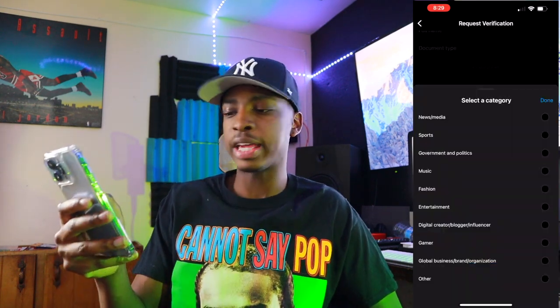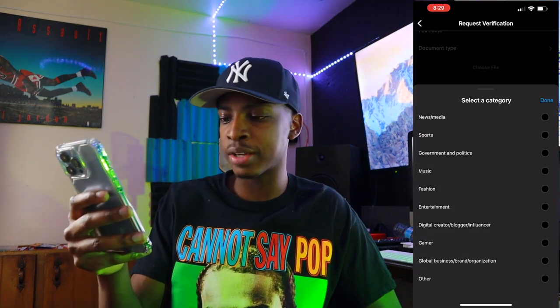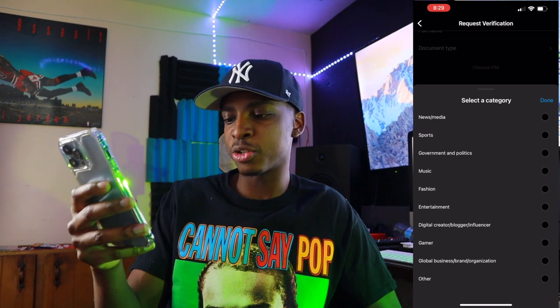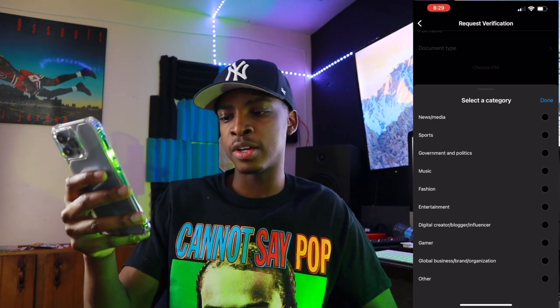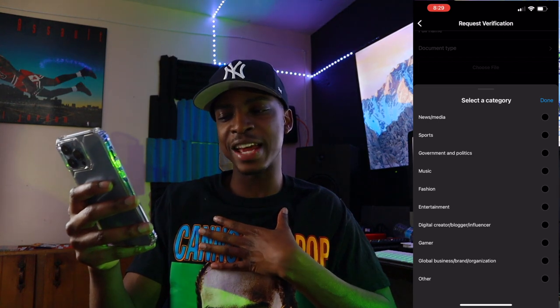So you choose the category. The categories are: news, media, sports, government and politics, music, fashion, entertainment, digital creator, blogger, influencer, gamer, global business, brand organization, and other. I'm pretty sure I did entertainment — not influencer, I did entertainment.